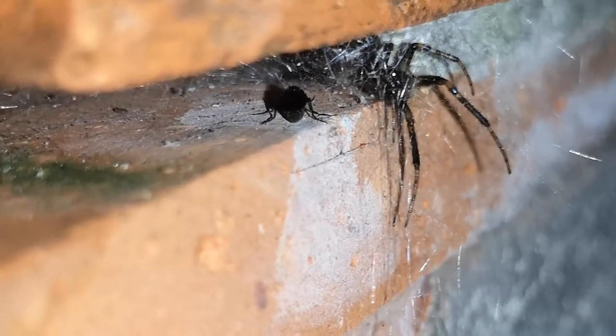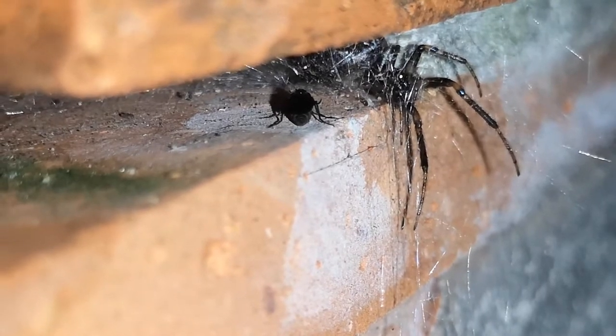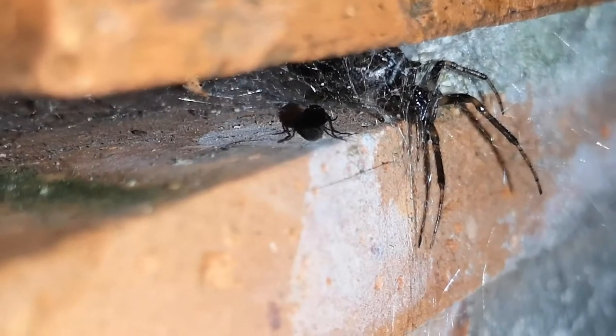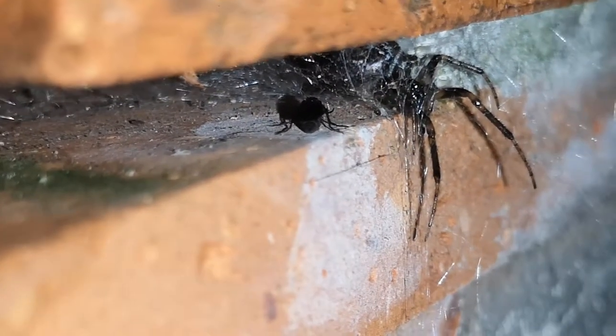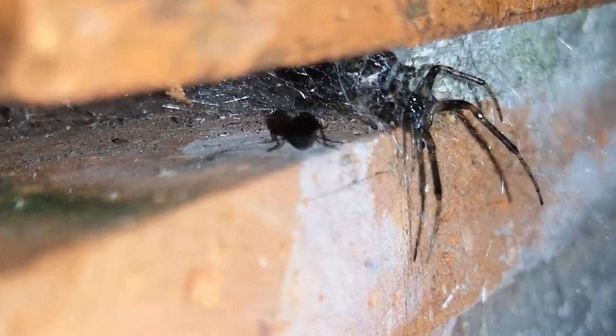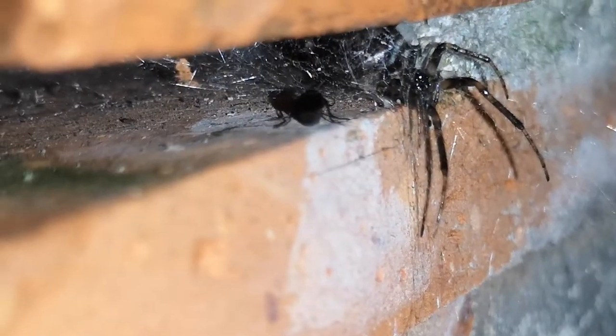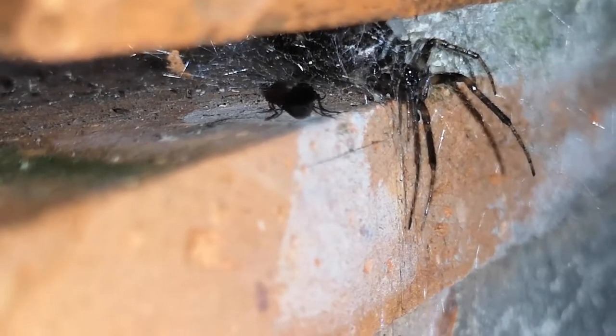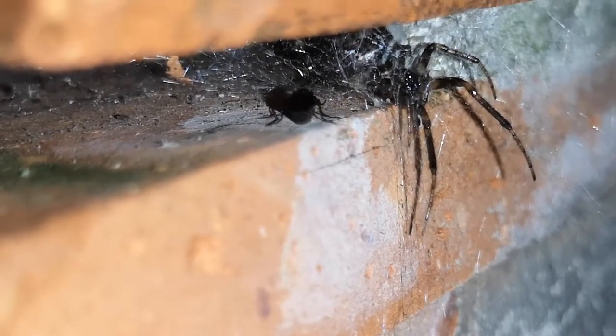Here we have a common windowsill orb weaver — I'll check the name and put it in the video description — but really a beautiful species of spider. This is not a false widow spider, and it may look a bit like it right now, but if she comes out it's got really beautiful markings on it, so you can see her two front legs.